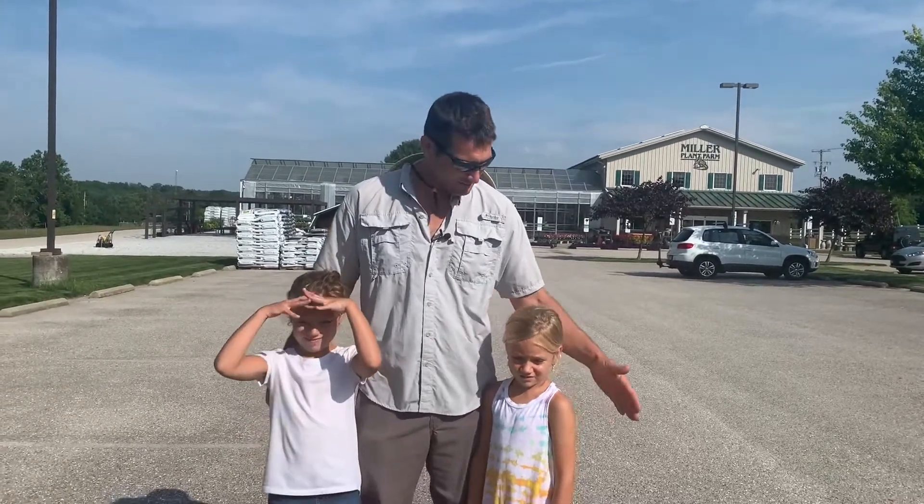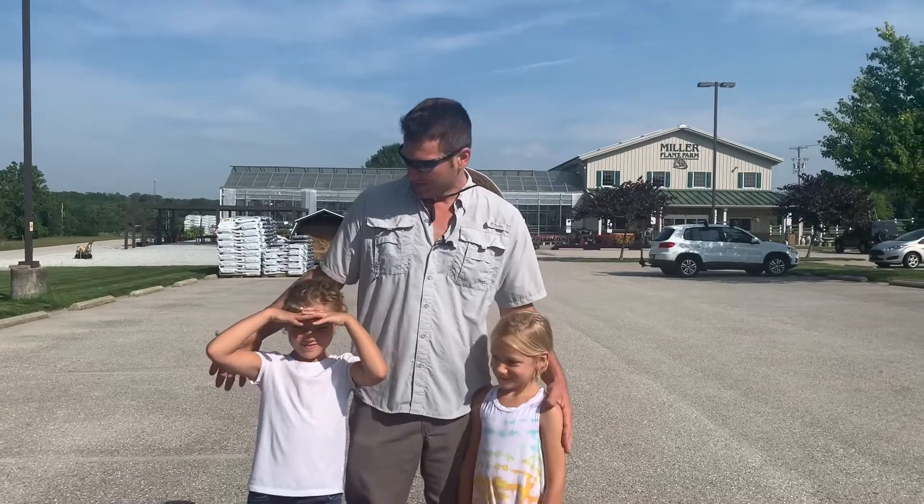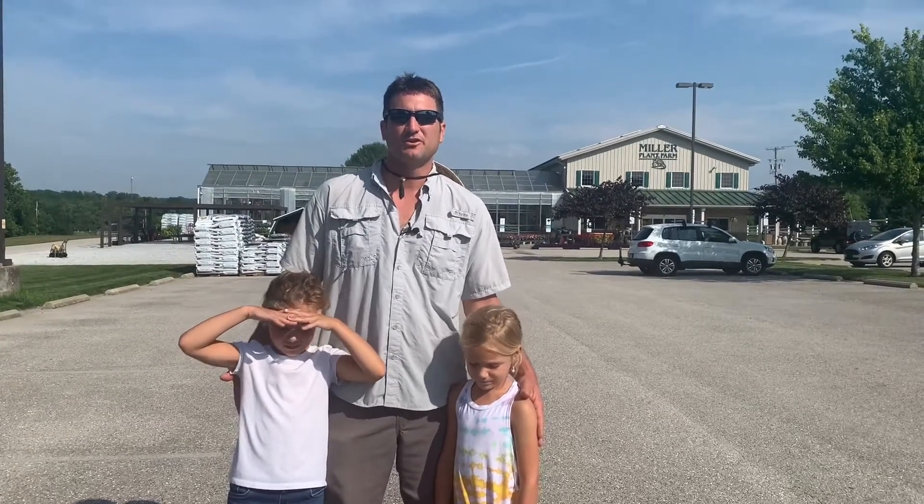Hey CSA members, I'm Dustin from Miller Plant Farm. I got my helpers Alexandra Miller and Palmer Miller, and this is the weekly update. Today we're gonna go take a look at some of the crops growing that you'll be able to enjoy in the coming weeks. Let's go.